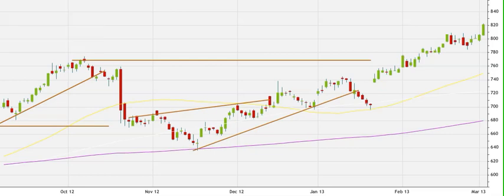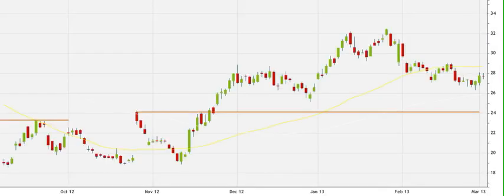Facebook — here we have FB, and it continues to hold its support level. It's in between the 100-day moving average and the 55-day moving average, a pretty tight range. Let's look for some consolidation around this name to see what happens next.